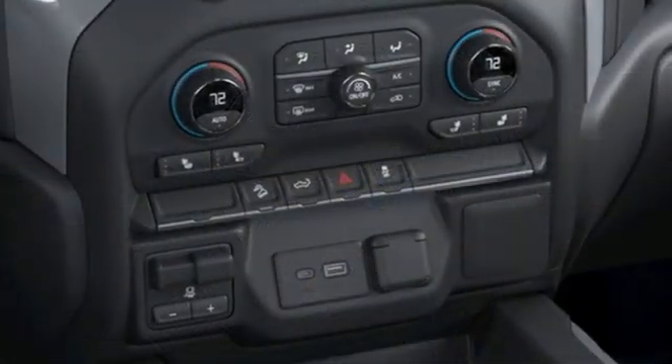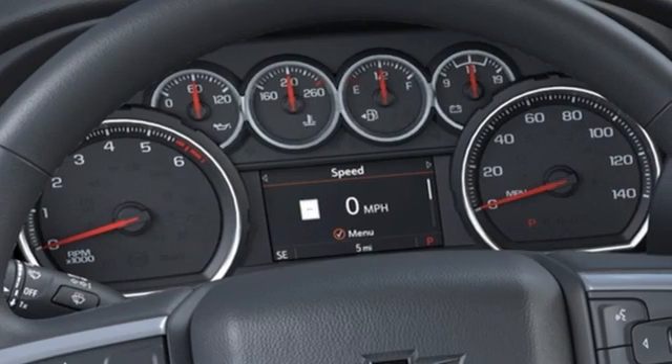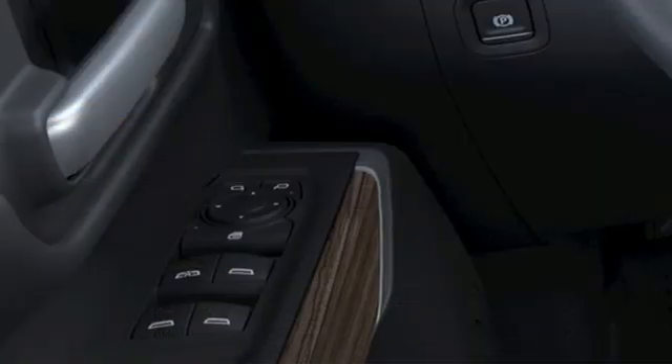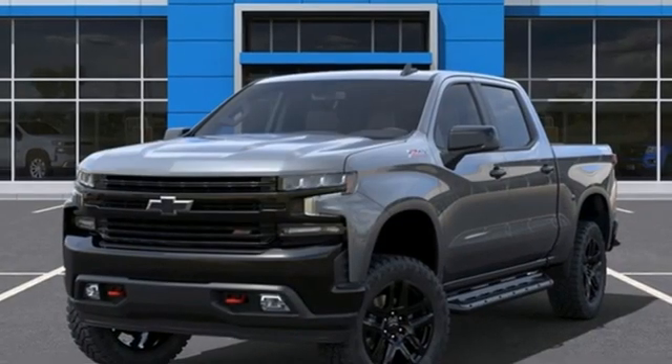Features include V8 engine, four-wheel drive, engine auto stop-start feature, trailer hitch receiver, streaming audio, Wi-Fi hotspot, dual zone climate control, aluminum wheels, electronic shift on the fly, and automatic transmission.